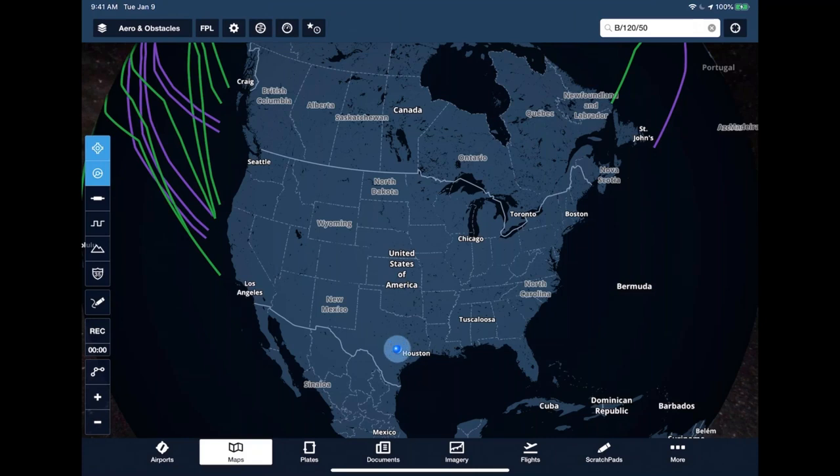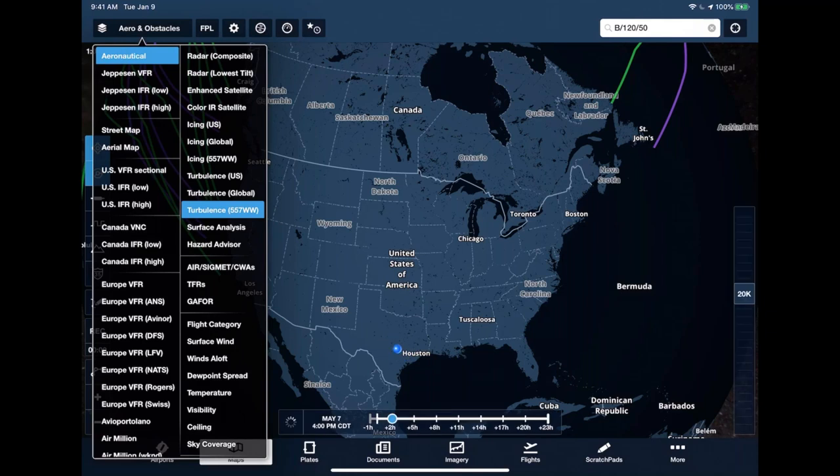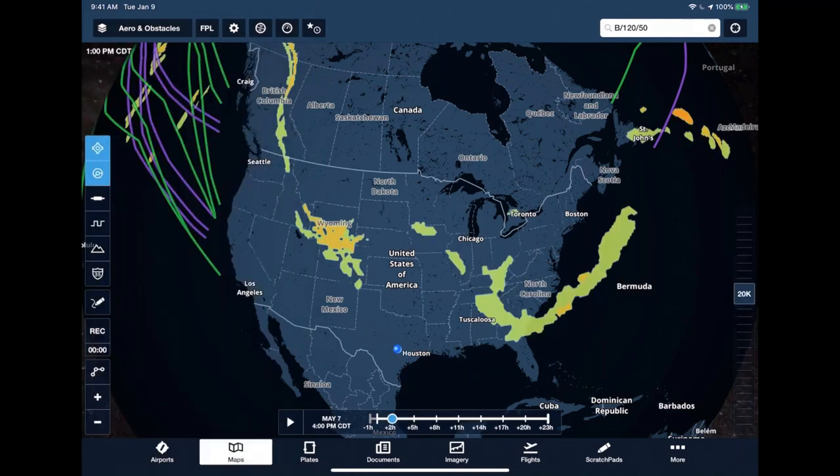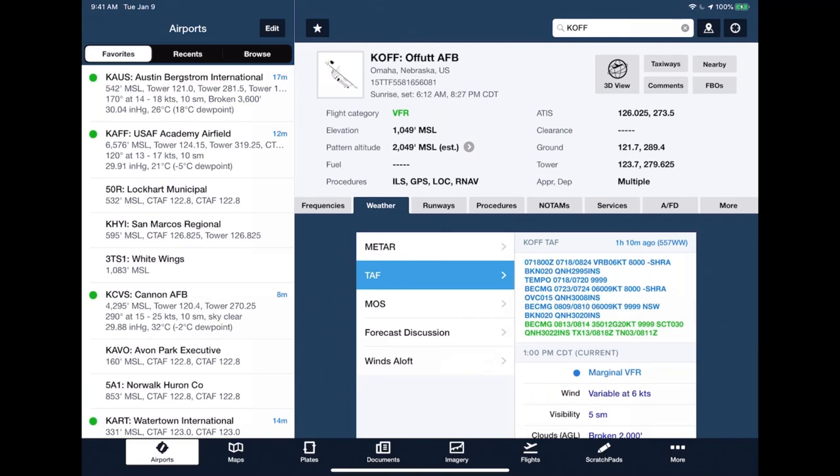On the maps, ForeFlight is linked with the 557th Weather Wing, which is your official DoD weather for the Air Force and Army. We have worldwide icing and turbulence, as well as DoD METARs available at airports. Coming over to Offutt Air Force Base, you can see a DoD METAR from the 557th Weather Wing — it shows the observation was 14 minutes ago with the source listed as 557 Weather Wing in parentheses. You can also check TAFs and get all the same weather briefings as a civilian flight, plus this DoD-specific weather content.